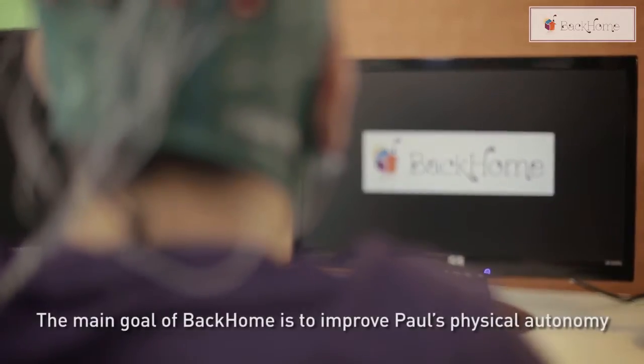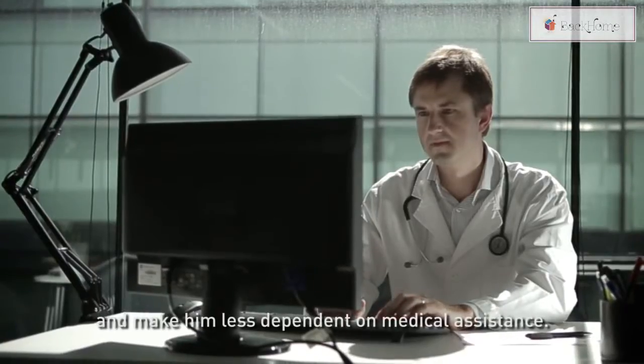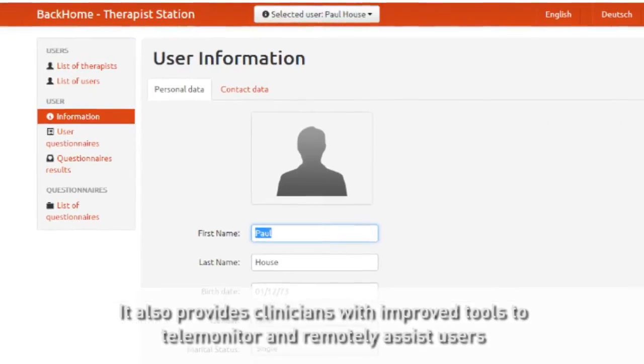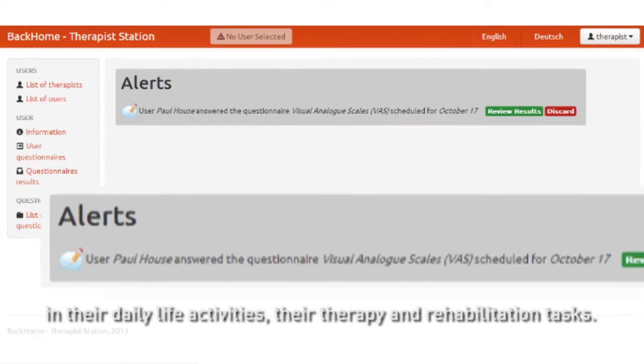The main goal of Back Home is to improve Paul's physical autonomy and make him less dependent on medical systems. It also provides clinicians with improved tools to telemonitor and remotely assist users in their daily life activities.